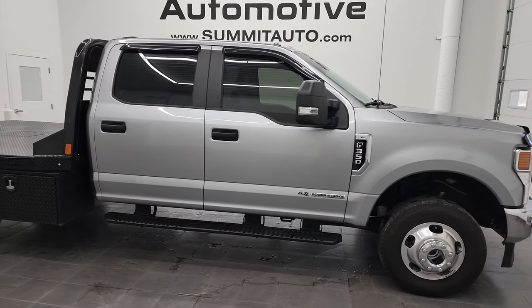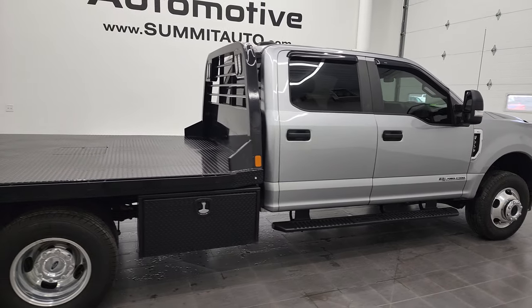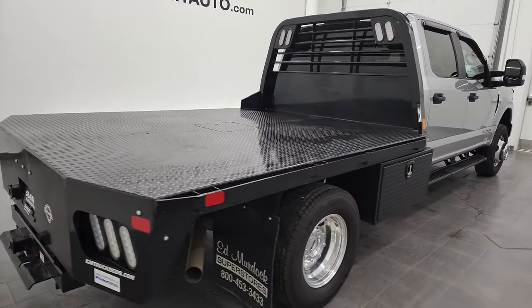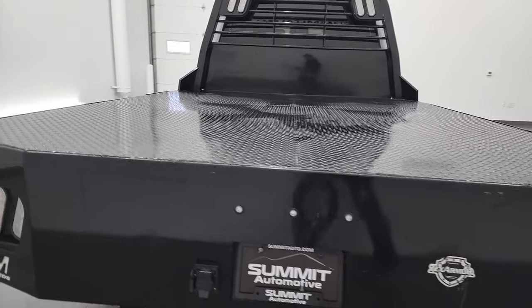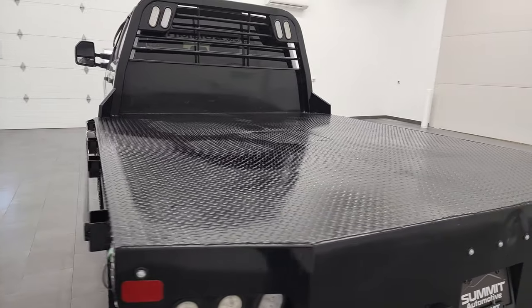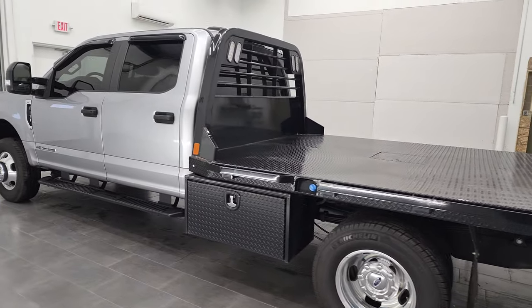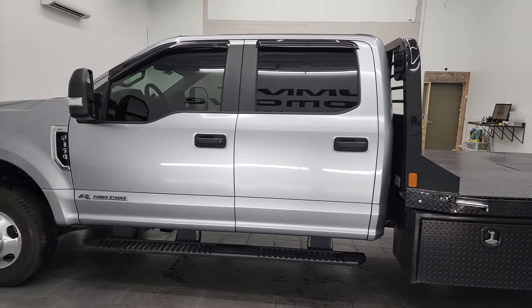Hey, this is Brett and this 2021 Ford F-350 Crew Cab Dual Rear Wheel Flatbed is stock number 12913Z. We're here at Summit Automotive in Fond du Lac, Wisconsin, your new and used heavy-duty truck headquarters. This 2021 Ford F-350 has the 6.7 liter Power Stroke diesel engine.